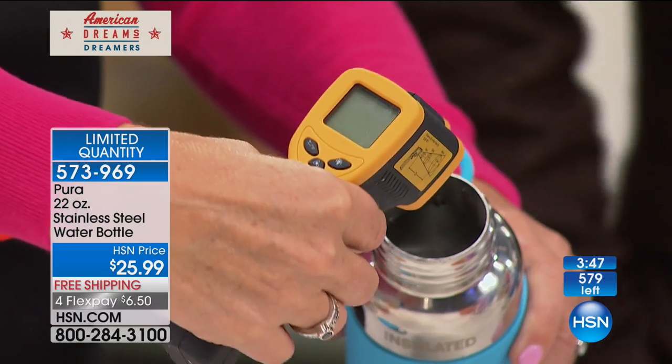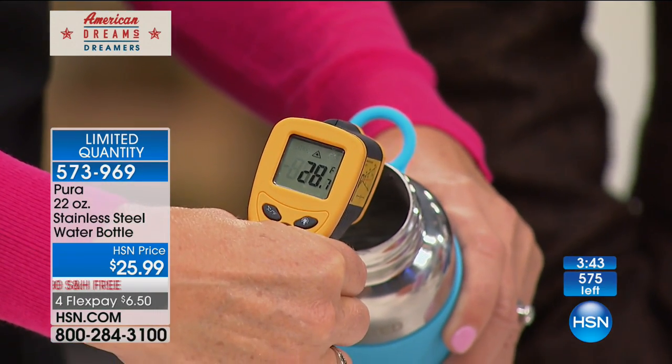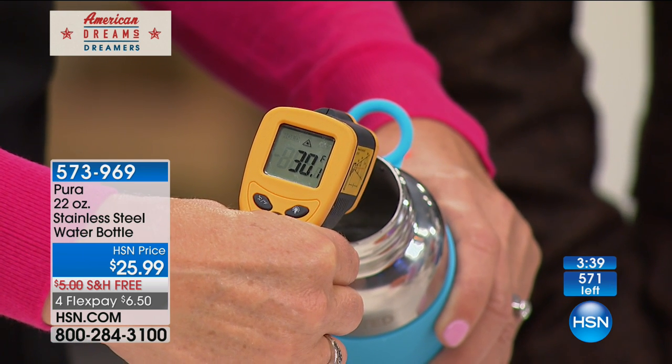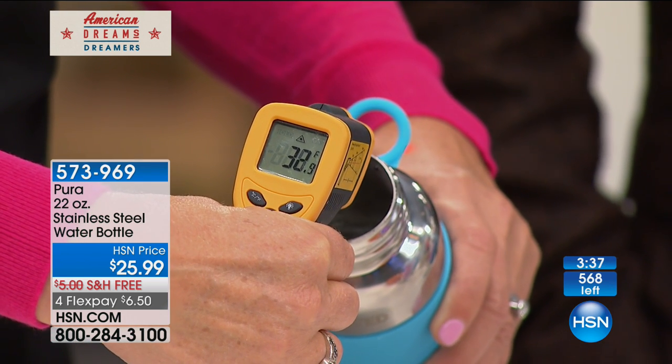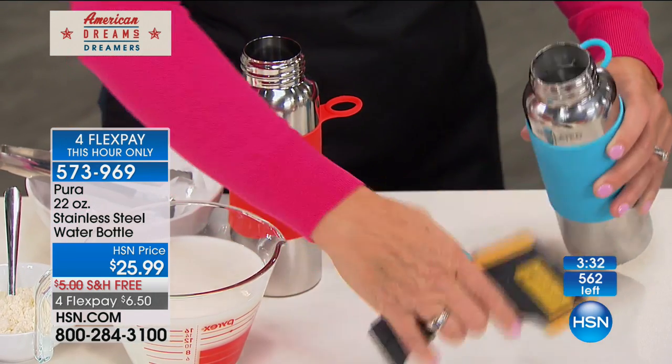We are counting down — there are now about 580 remaining, no advanced orders or back orders, this is all we have. We're going to do it on four flex pay of six dollars and fifty cents, and it's free shipping. It would make a brilliant gift idea, and the four flex pay is only for this hour only, if there's any left.